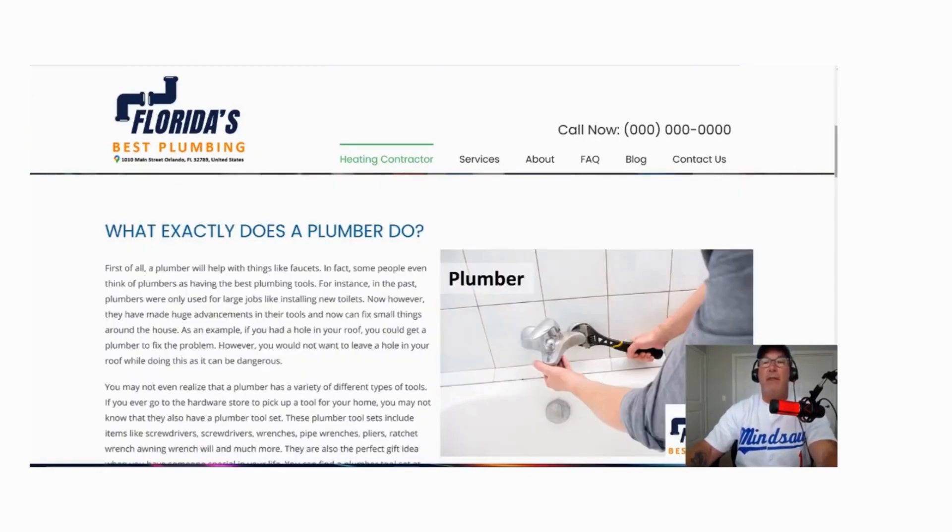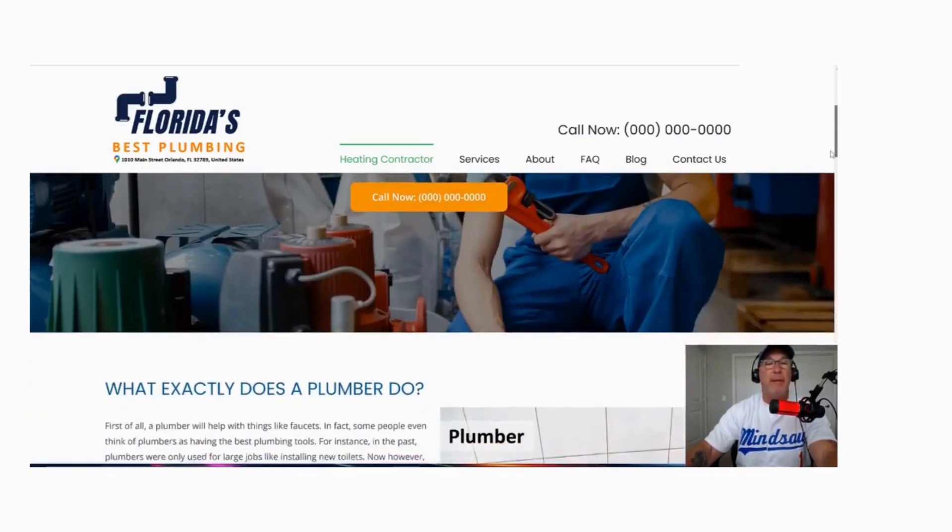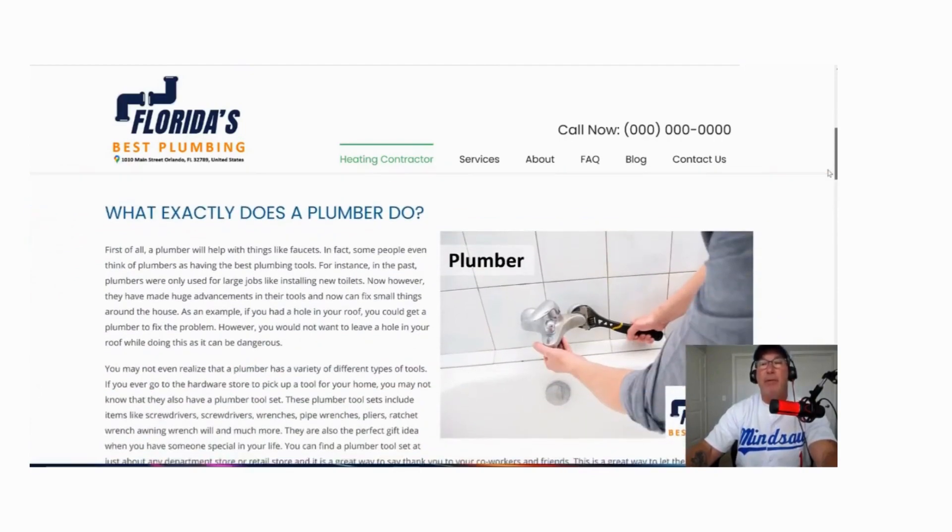Everything on the homepage has to be about plumbing service in your area. And you need to answer the questions that people are asking about plumber service.